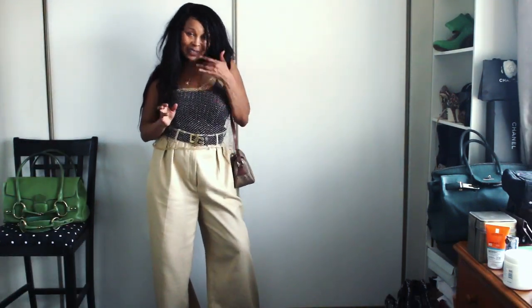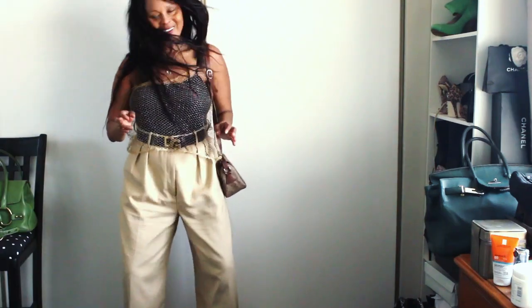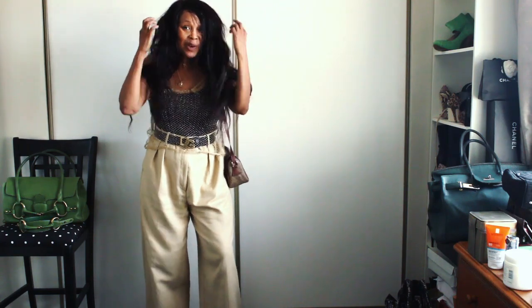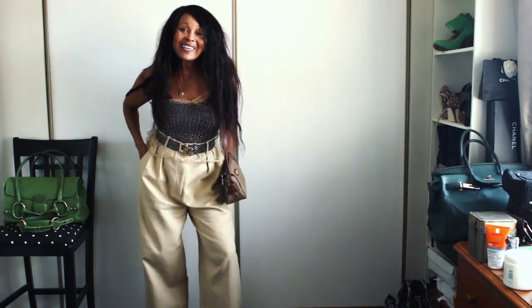I love a messy look for a night out, so you just mess it up before you go and you're good.